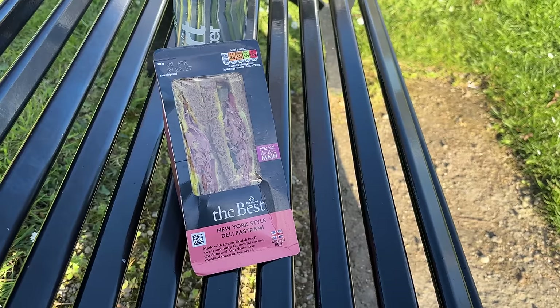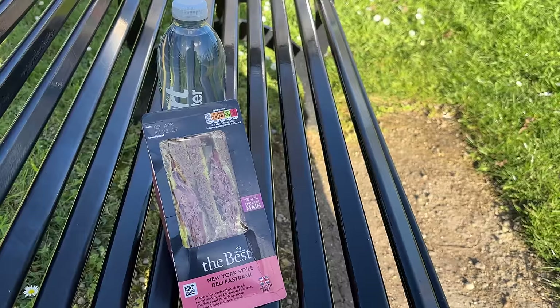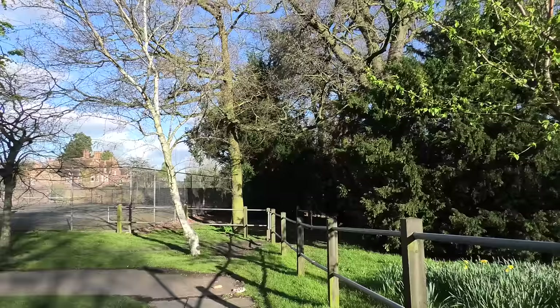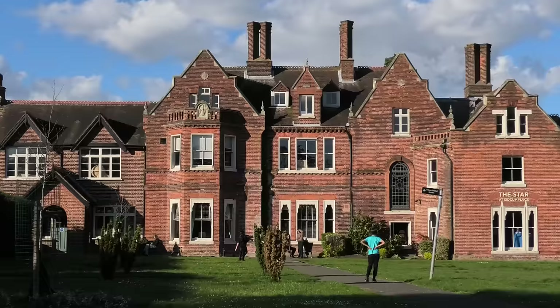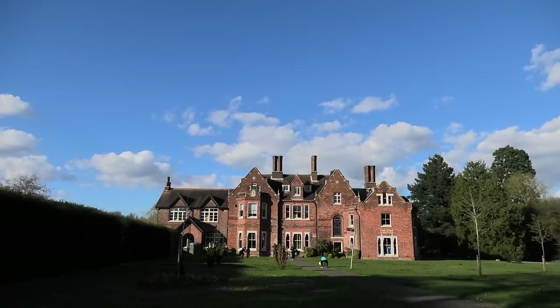Got my lunch from Morrison's — a New York-style deli pastrami sandwich and a bottle of water. There was a whole fiasco trying to go to the cafe: the till broke down, they were closing in five minutes, and the Costa Coffee automatic machine didn't work even though I rebooted it. Now I'm sufficiently restored to return to the London Loop and carry on past this grand old mansion.